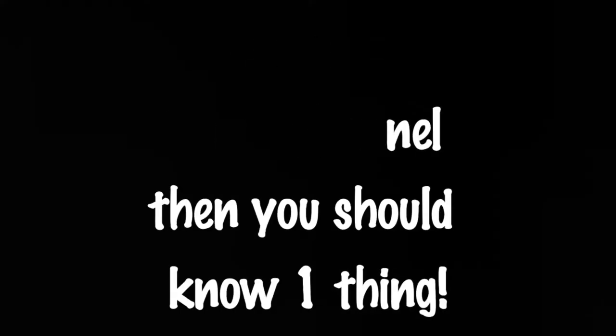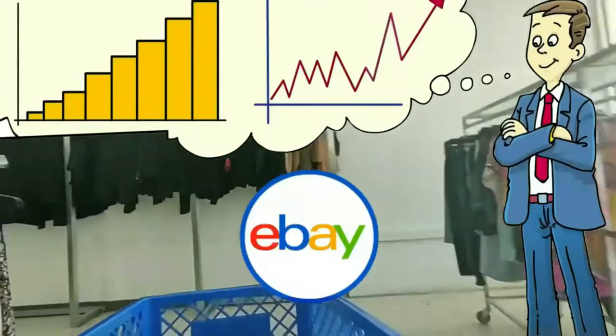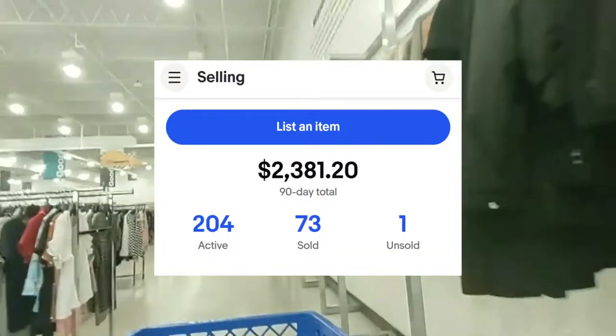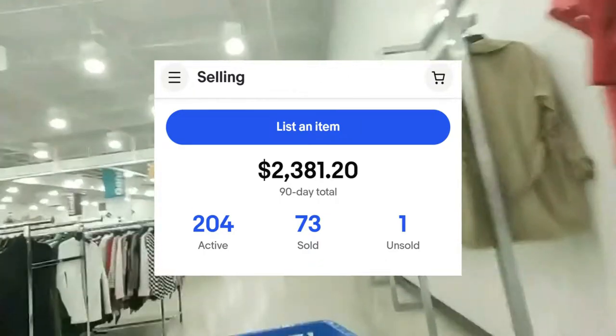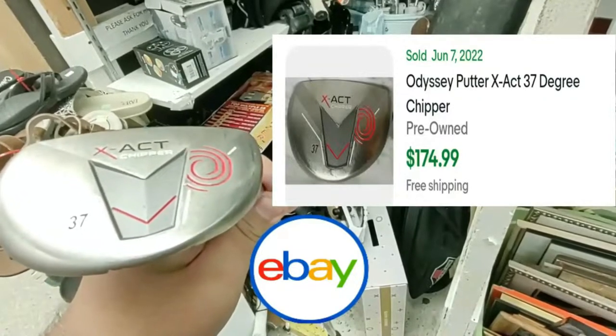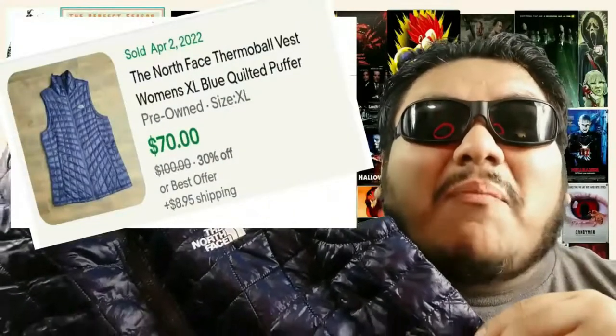If you're new to my channel, you should know that my goal every week is to increase my eBay sales. Right now I'm at $2,381.20 for the past 90 days, and every week I'll show you what I bought at the thrift stores and how much I'll be able to resell it for on eBay. I'm at the Salvation Army — let's see what we can find to resell on eBay and get this money.